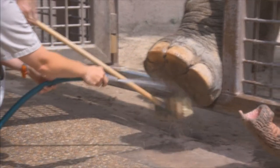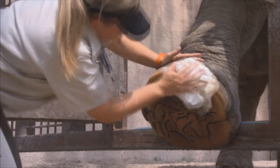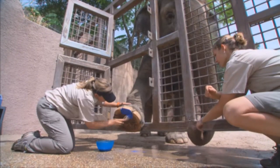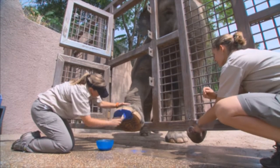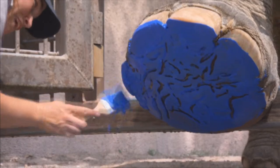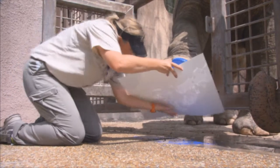Elephants get pretty dirty, so it's important to clean the foot and blot it dry so that we can apply the paint to a nice clean surface. We're using a bright blue paint so you'll be able to see all of her handiwork. As you can tell, Rosie really enjoys these sessions — it's a chance for her to be spoiled by all the trainers and to be the center of attention.